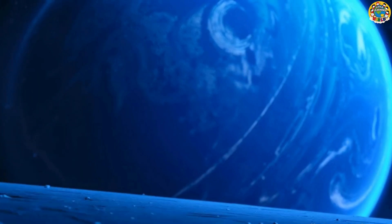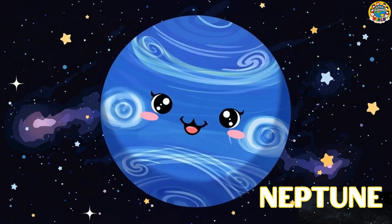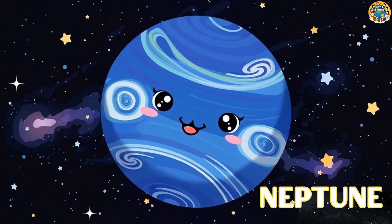Now let's meet Neptune, far and blue! Neptune is far away, windy, and deep blue!